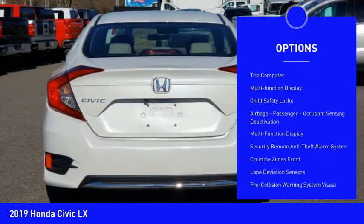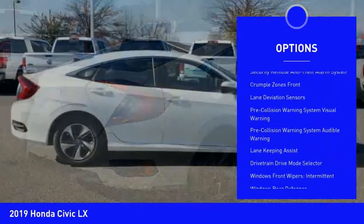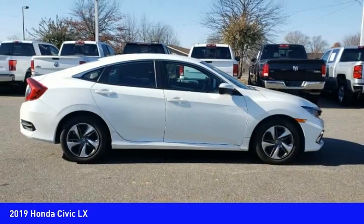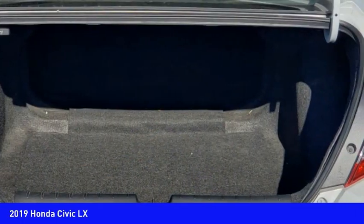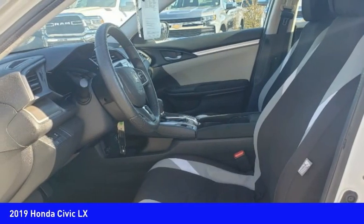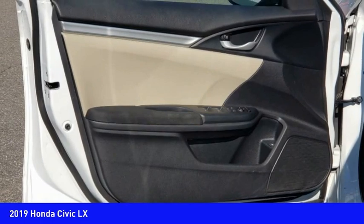Power brakes, capless fuel filler system, trip computer, multi-function display, child safety locks, airbags, passenger occupant sensing deactivation. This vehicle offers reliability and good looks at a great price, so come in and take a test drive today.